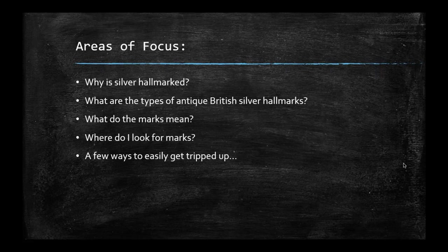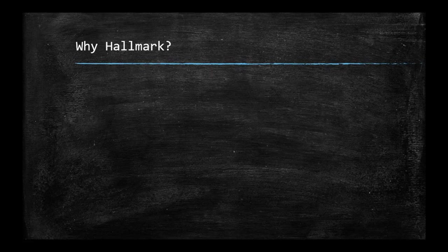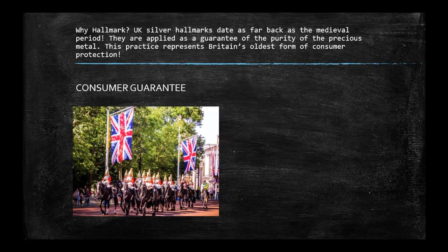The areas we're going to talk about today are: why is silver hallmarked, the types of British silver hallmarks, what the marks mean, where to look for marks, and a few ways to get easily tripped up. UK silver hallmarks date back as far as the medieval period, and they are applied as a guarantee of the purity of the precious metal.